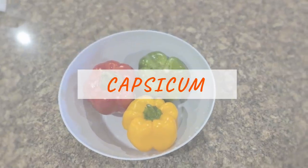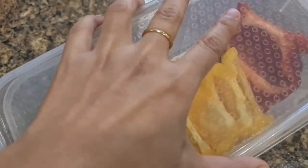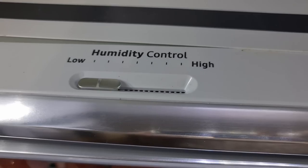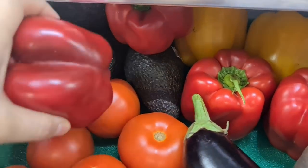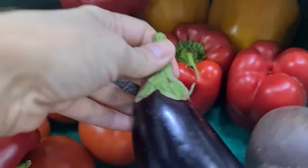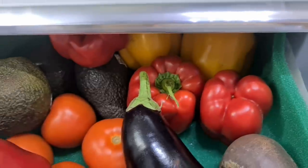Now let's look at how to store capsicum. Capsicums are thick-skinned, and like all thick-skinned vegetables they need to be stored in the crisper drawer. If left on the shelf they will wilt and the skin will become wrinkly. Store all thick-skinned vegetables — like tomatoes, capsicum, avocado, eggplant, and beetroot — in the crisper drawer. They like low moisture, so if you can adjust the crisper drawer settings, set it at low moisture. Your crisper drawers are one of the best ways to help preserve vegetables and reduce food wastage.